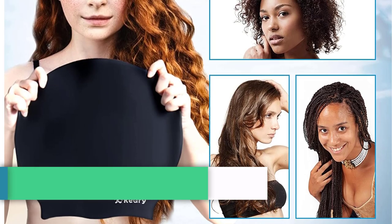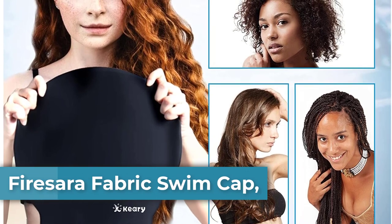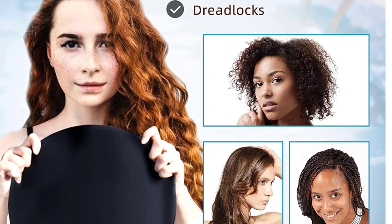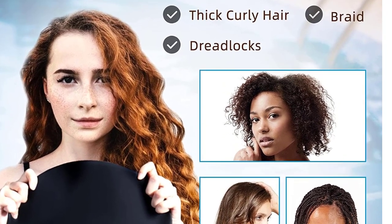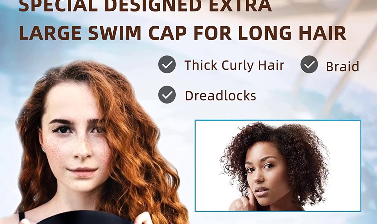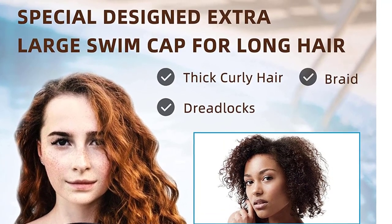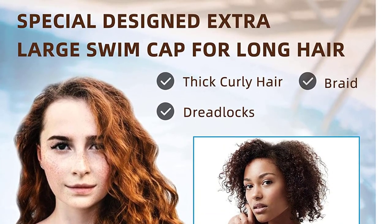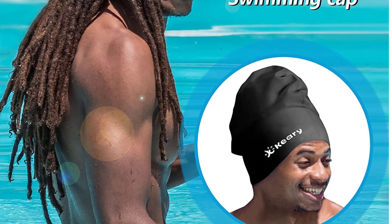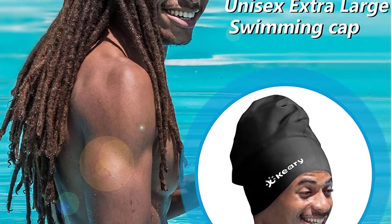Top 5. Keri Extra Large Swim Cap — spacious design for dreads and braids, with great elasticity and extra large room. Keri Adult and Youth Unisex Silicone Swim Cap for swimmers has enough room to fit large heads and any bulky hairstyle, including curly hair, extra long hair, braids, dreadlocks, crochet mambo, extensions, weave-on, and afro hair. It keeps your hair locked, secure, and tangle-free when swimming, and can also be used as a shower cap.